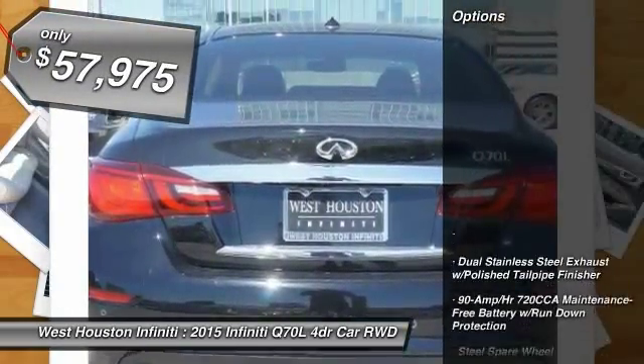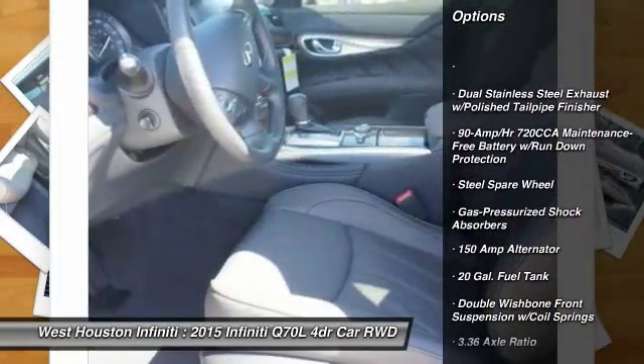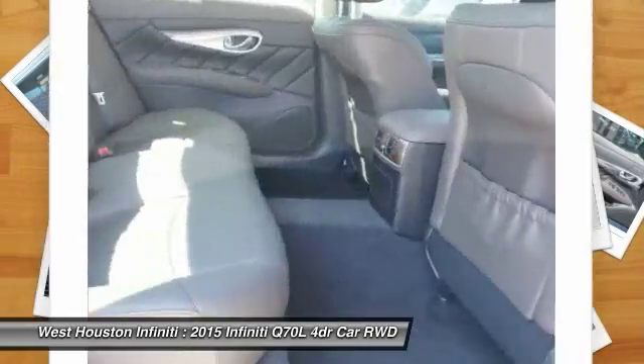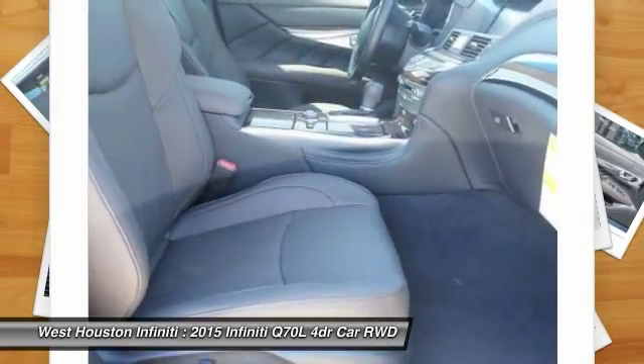So here are some of this vehicle's great options: navigation system, Bluetooth, four-wheel disc brakes, aluminum wheels, premium sound system, AM FM stereo radio, clock, fog lights, CD player, heated steering wheel.